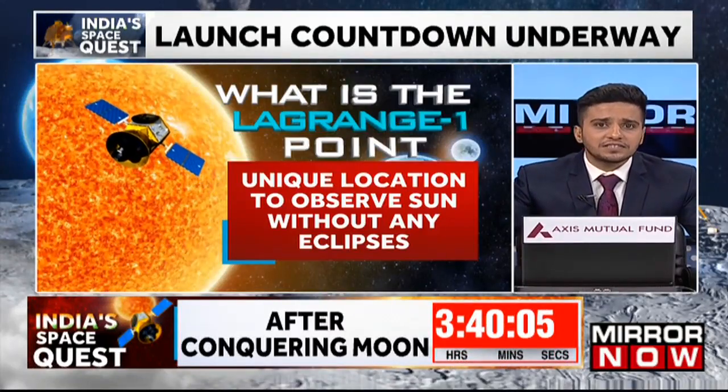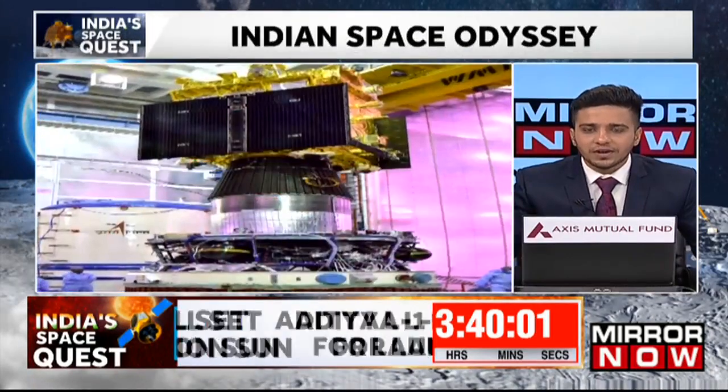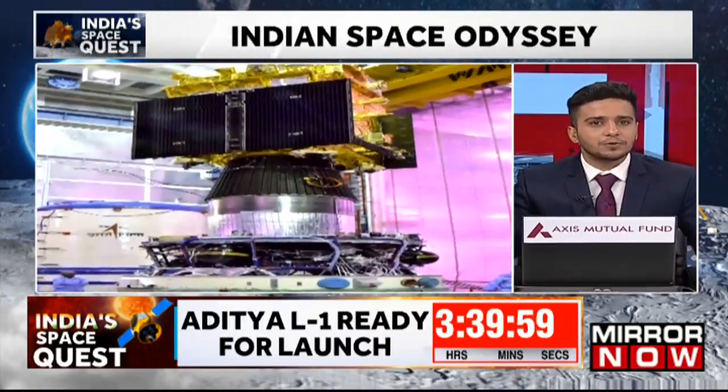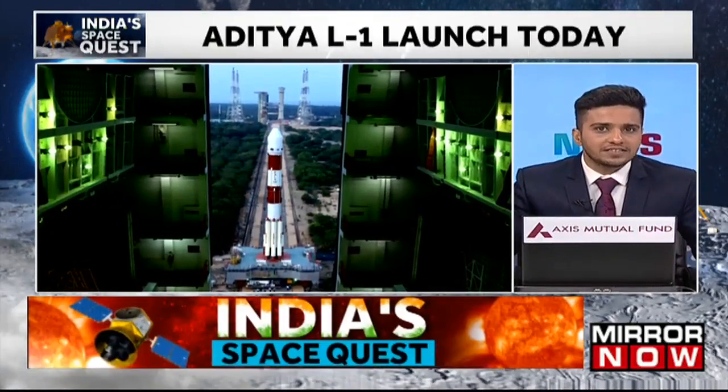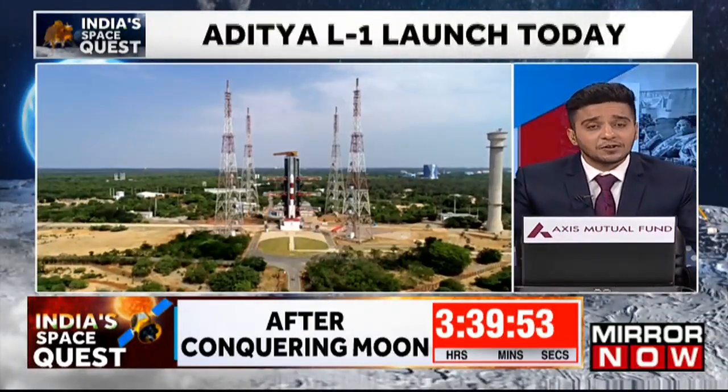To cover this massive distance, Aditya L1 will take about four months. With the world lauding and celebrating ISRO's last space outing, all eyes are now on Aditya L1 to reach new heights — and that too quite literally.